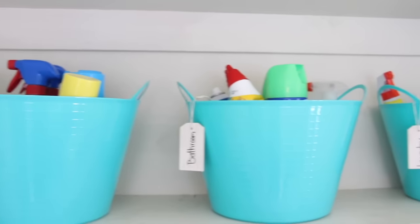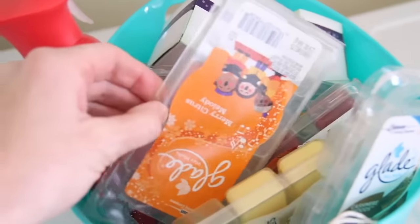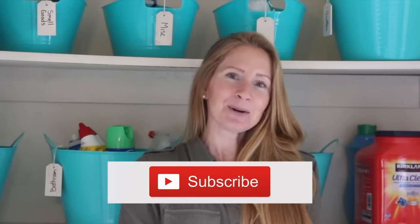Organizing doesn't have to be complicated. Not only is it going to make your space look a lot nicer, you're going to save money because you're not going to be going out and buying doubles of everything. Thank you guys so much for joining me today. If you like this video give it a thumbs up, and if you are new to this channel think about hitting that subscribe button. Thanks, and I will talk to you soon. Bye!